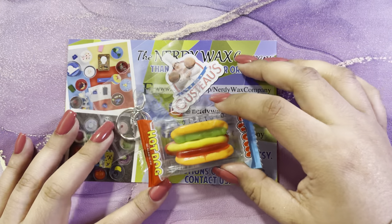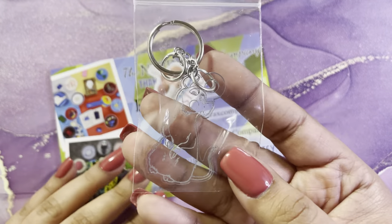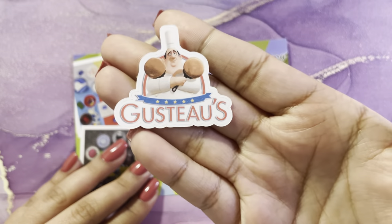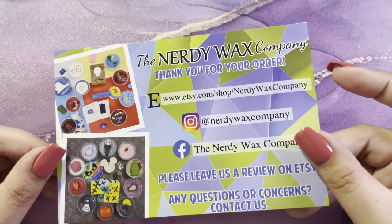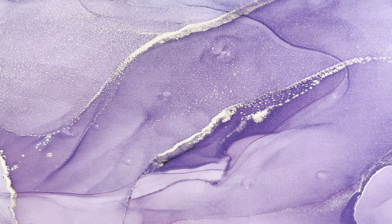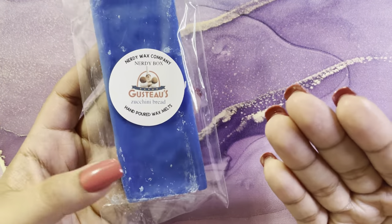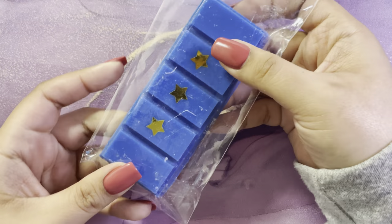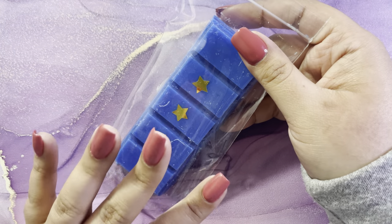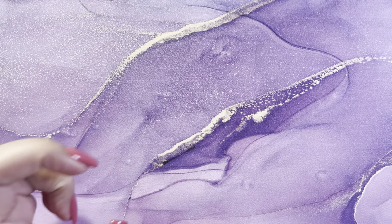The last subscription I have is my Nerdy Wax sub box. The freebie was this little Remy acrylic keychain, and then there's a little sticker and their card. Starting off with — I'm so sorry I don't know how to pronounce it — but this is zucchini bread and it looks and smells just like zucchini bread. It's not something I 100% reach for but I don't mind it, and I can't wait to melt that one.